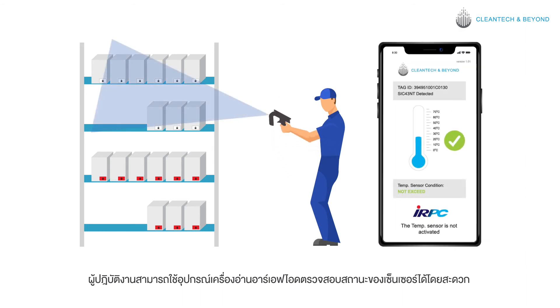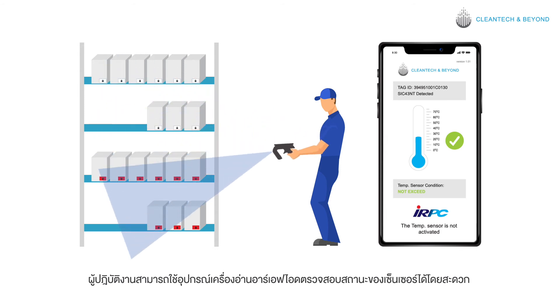An operator can conveniently use an RFID reader device to check the sensor status. The item that exceeds the temperature limit will be separated and resolved individually without returning all products.